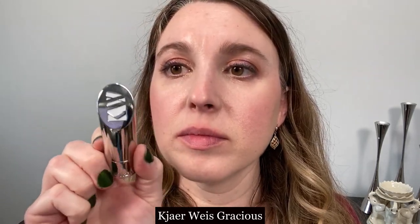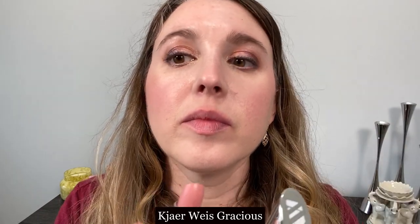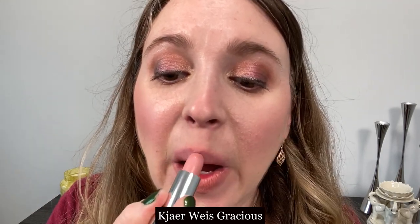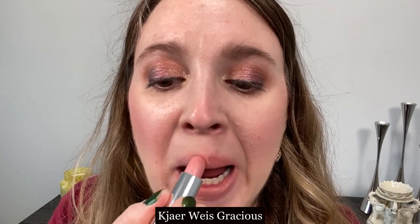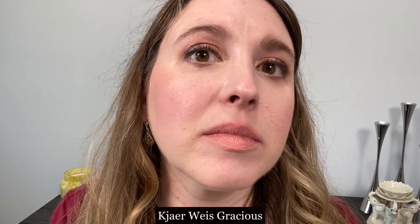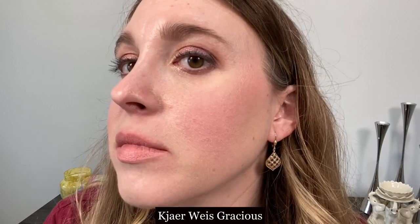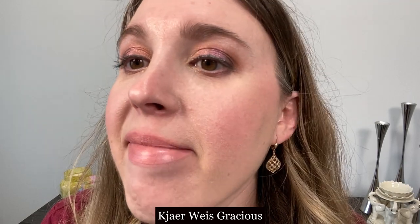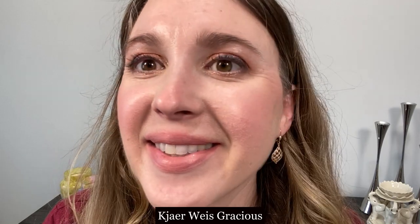Next up we have Cure Weiss in the shade Gracious. This lipstick is a little bit firmer in the bullet so there's more drag as you apply it to your lips. It does feel creamy once it's on, but it is a little bit harder and firmer when applying, and in my opinion the color does not look as smooth. It's comfortable on the lips but has a very strong scent. This is another one that is not going to be one of my favorites.